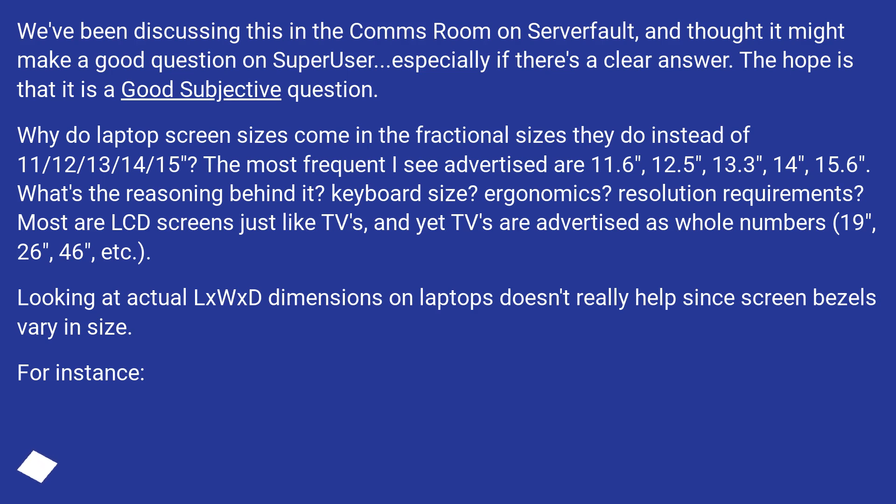The most frequent sizes I see advertised are 11.6 inches, 12.5 inches, 13.3 inches, 14 inches, and 15.6 inches. What's the reasoning behind it? Keyboard size, ergonomics, and resolution requirements are possible factors.